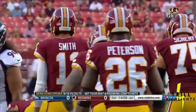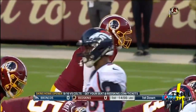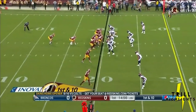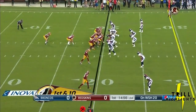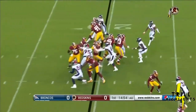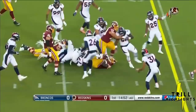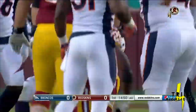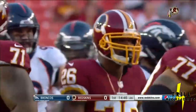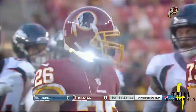The Redskins run their offense out of the gun. They start from the 20-yard line with Adrian Peterson in the backfield, wearing number 26. He takes the handoff from Smith, goes up the middle, out across the 25 to the 27 — a gain of seven on his first carry as a member of the Washington Redskins.